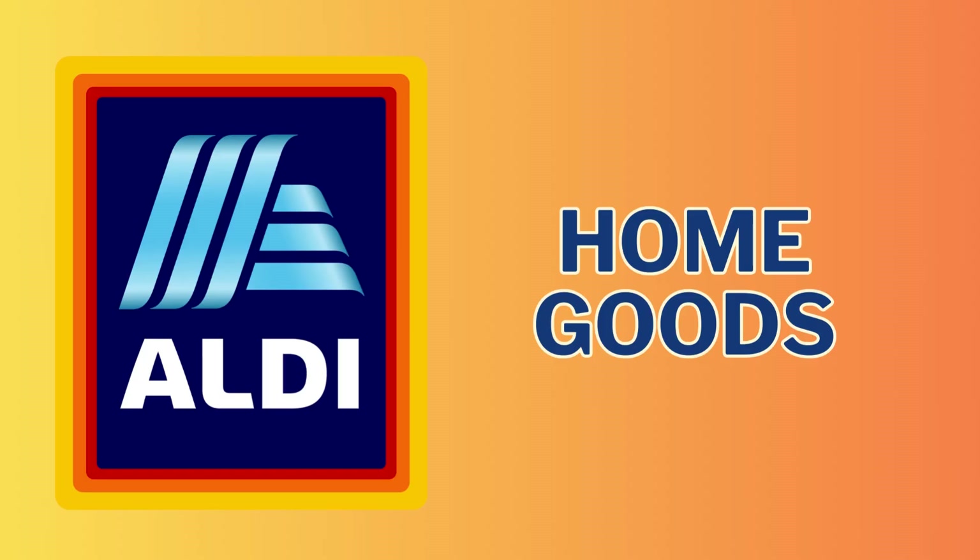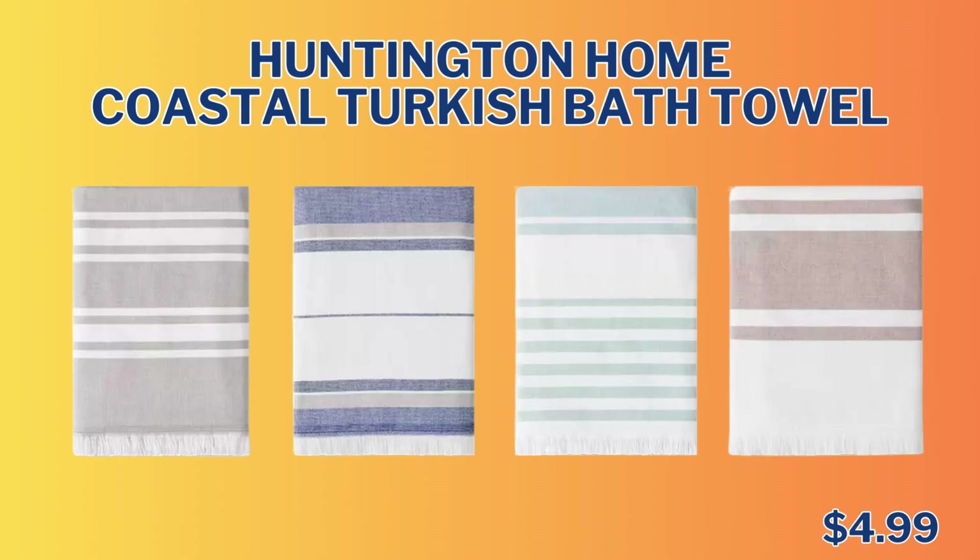We're going to start with the home goods section. First up, we have the Huntington Home Coastal Turkish Bath Towel Set. Available in four colors and designs: Gray Stripe, Blue Stripe, Aqua Stripe, and Taupe Stripe, for only $4.99.